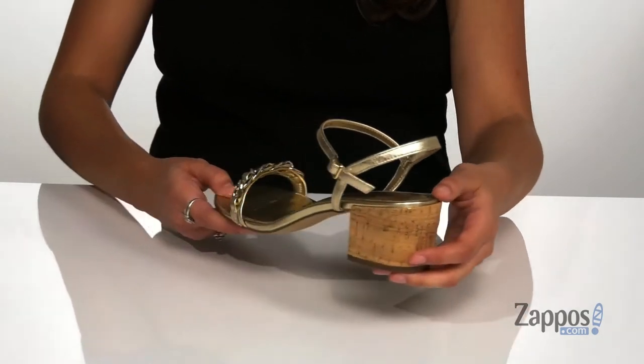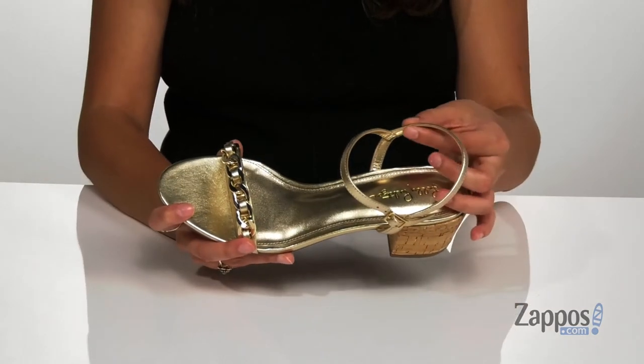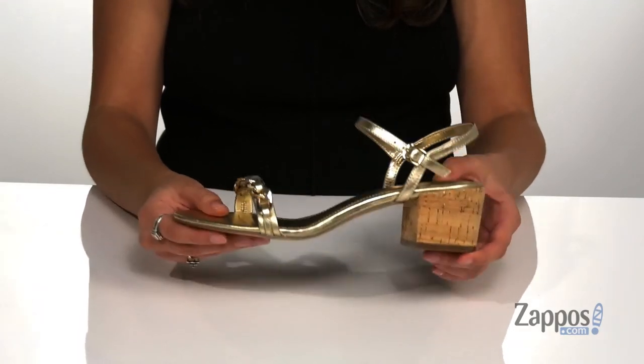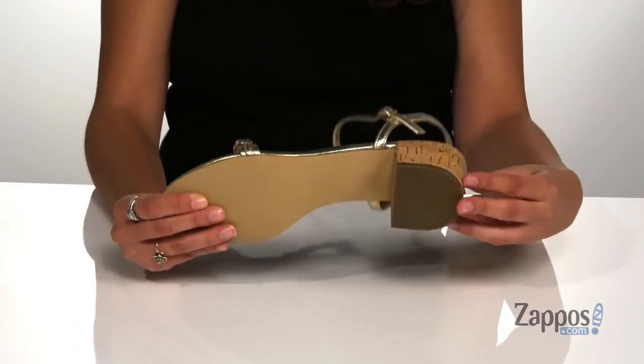It also features some metallic flex that match the upper for a pulled-together feel. Inside is smooth man-made lining with a padded footbed for some comfort, and it's all on top of a man-made outsole that's textured for traction.